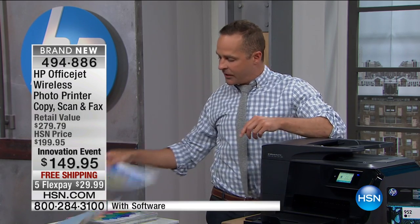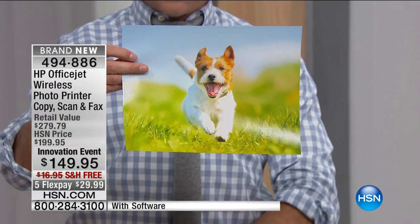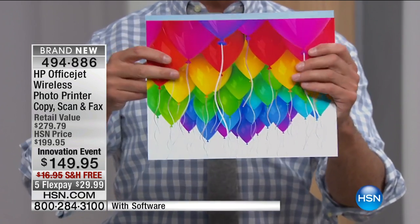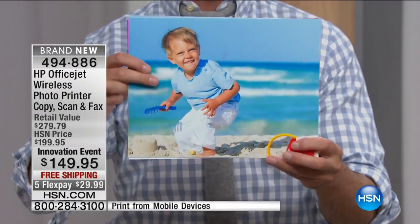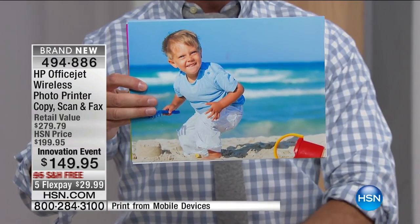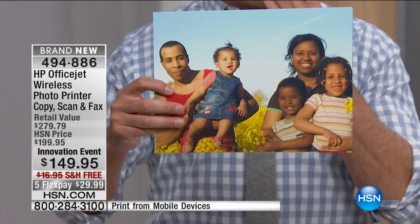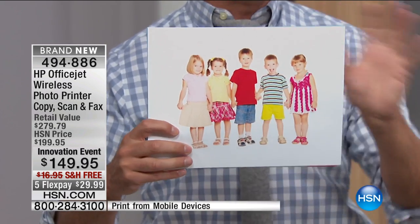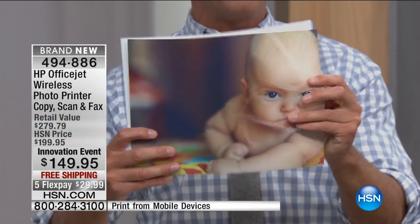With HP Instant Ink, do you know how much it costs to print this entire full page? If you went to a print store, you'd spend up to $5. With HP Instant Ink, it's five pennies — five cents. Here's a summary: you're getting the latest HP OfficeJet series printer. HP is the number one inkjet printer company in America, always a customer pick on hsn.com. It has a 50-page auto document feeder, copies, scans, fax, prints, and a large touchscreen on the front.